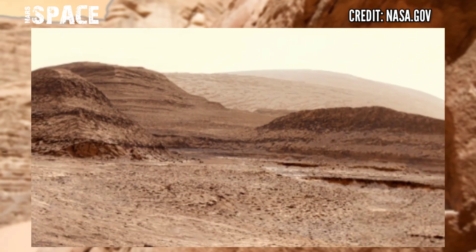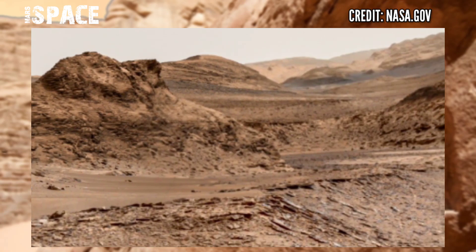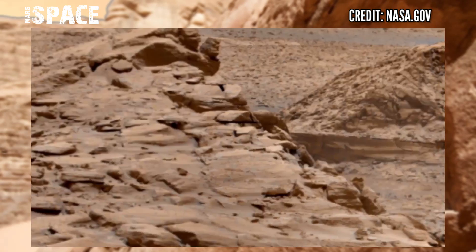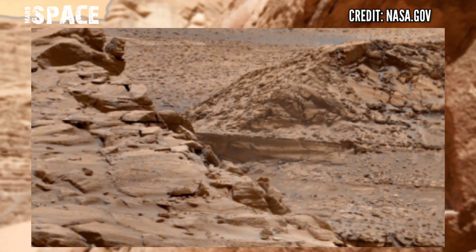NASA has sent many rovers, one lander, and orbiters to planet Mars, and they are searching for signs of life. Here is the newest animated footage of the Mars surface from NASA's Mars rover named Curiosity.